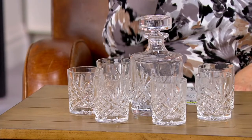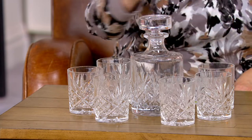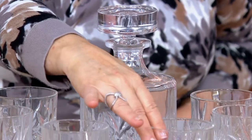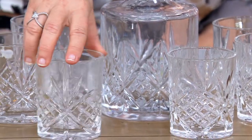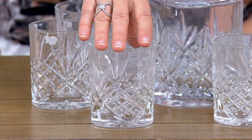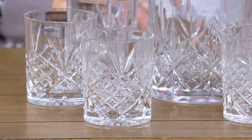On this crystal decanter set — this is crystal made by a company called Godinger, and this is their number one selling pattern called Dublin. This is patterned after the beautiful Irish crystal you've seen, similar to Waterford or one of those brands. But this is Godinger and we have an extremely good price on this today.